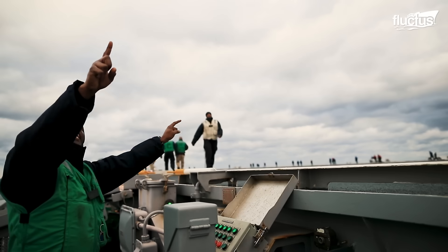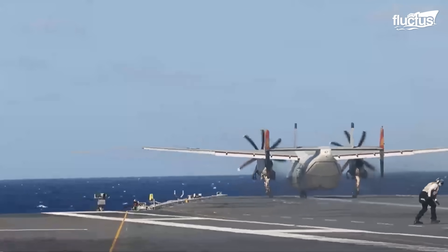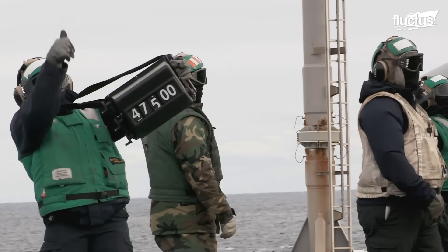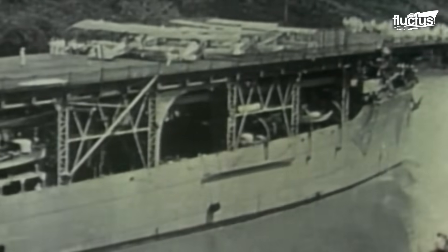Aircraft carriers have been under consideration by global military powers since the invention of the airplane. In fact, just seven years after the Wright brothers' historic first flight, flight tests were already being conducted from the decks of ships.